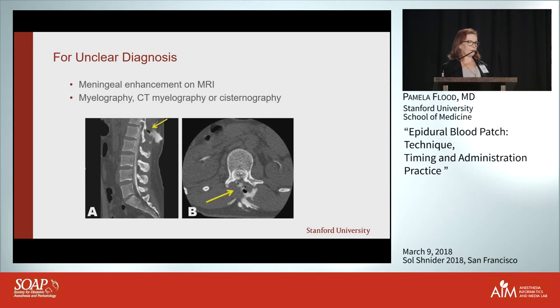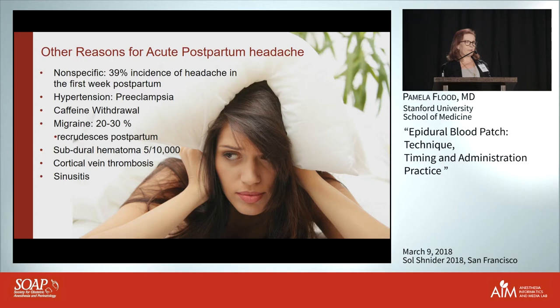There are actually lots of reasons to have a postpartum headache. In our prospective study we asked every woman about their headache history, and there was a 39% incidence of headache in the first week even in women who didn't have a wet tap. If you're preeclamptic you're likely to have a headache, and many women haven't had their morning coffee yet.